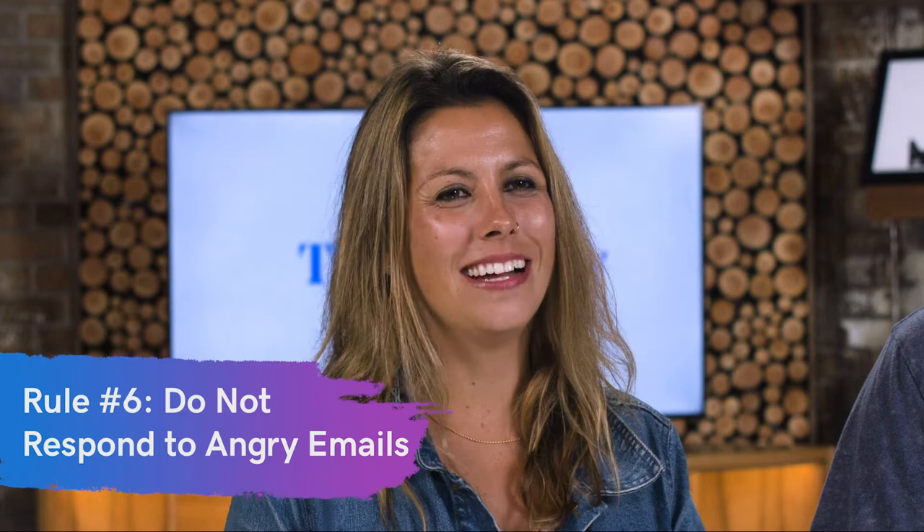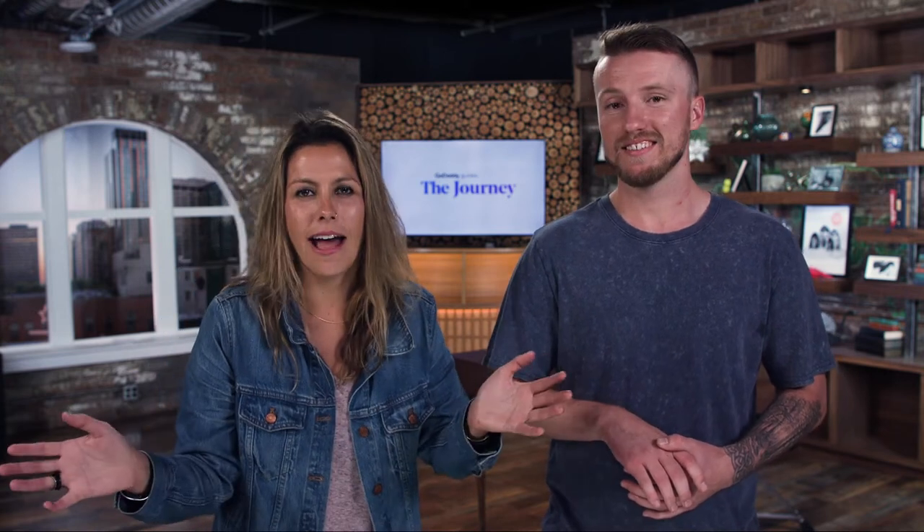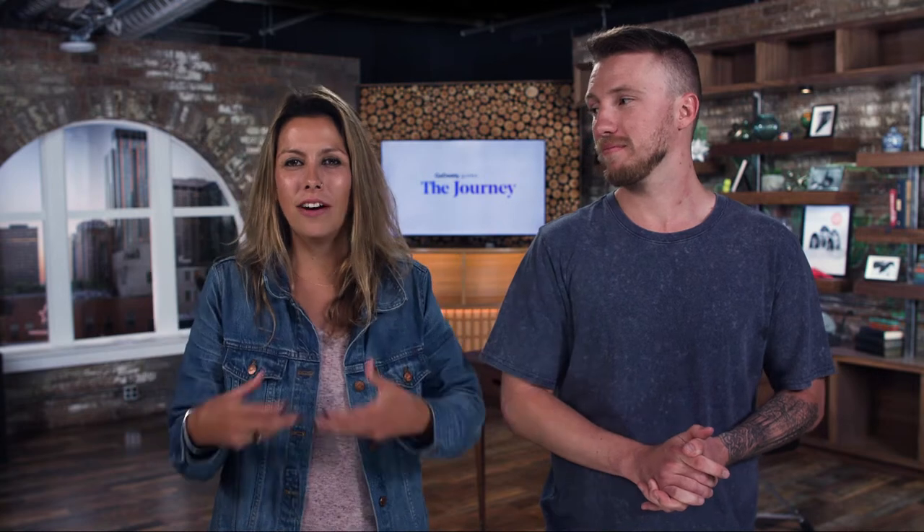Customer service rule number six: do not respond to angry emails. What helps a lot — even in your personal life when you're feeling disgruntled — is to write it out, make a draft, then walk away. Go do something else for a little while. Don't press send. Give it some time to air out. Don't respond right away to an angry email. Think about that one client who just sent you a heated message recently — did you give it a moment, or did you fire off a quick reply you probably shouldn't have?